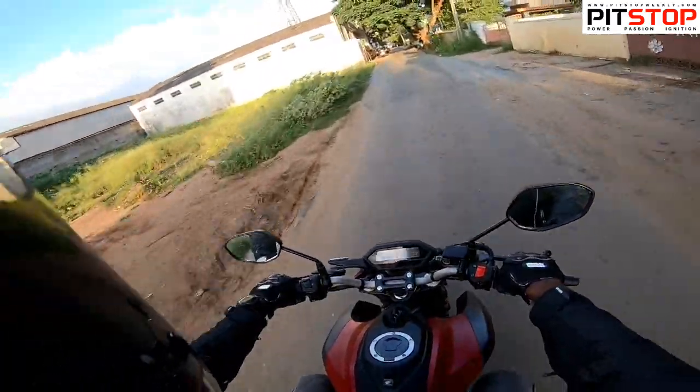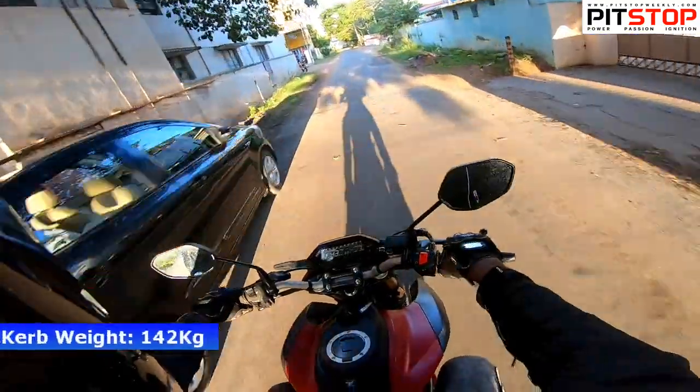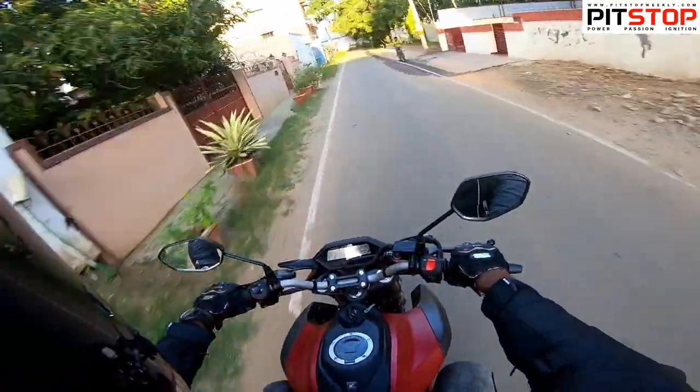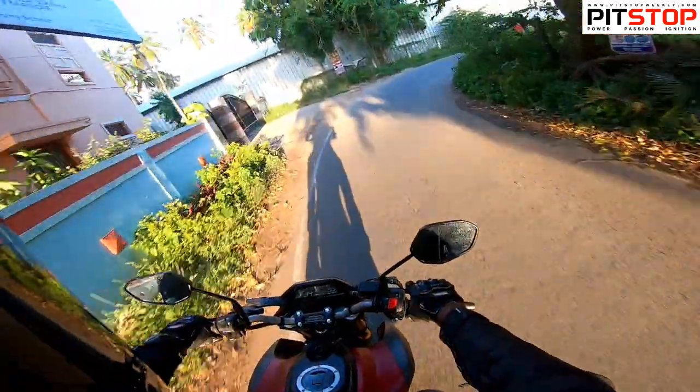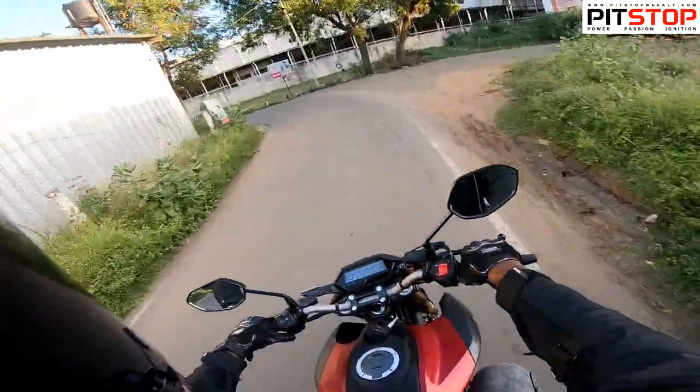My first ride impression is that the bike feels very easy to handle because of its lightweight — it weighs just 142 kilograms. Because of that, it feels very light to handle inside the city, especially since I was riding it in the city during my first ride. It is pretty easy to handle — that's the main thing.